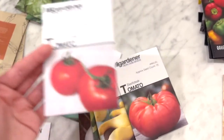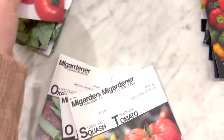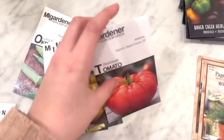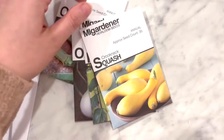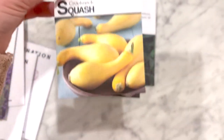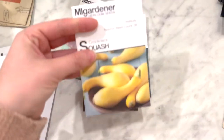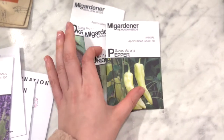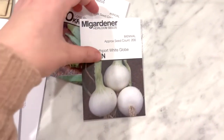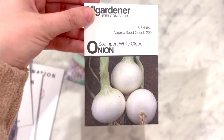I figured the Boxcar Willie tomatoes would be great for canning — I'm wanting to do some salsas and diced tomatoes. For a slicing tomato, I got these really pretty beefsteaks. Then coconut squash — fried squash is the best thing ever in my opinion, so I'm really excited about that.